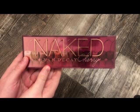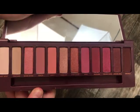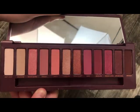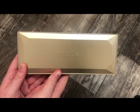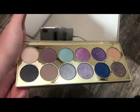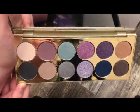The next palette is from Urban Decay — this is the Naked Cherry palette. This is one of the newer Urban Decay palettes and I really do enjoy the formula and the colors. Next is from Stila — this is the Happy Hour palette. These are really, really pretty, especially if you love cool-tone shades.